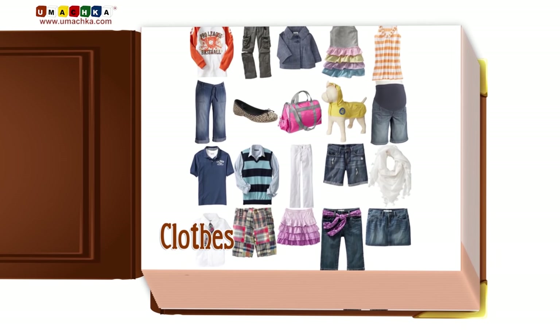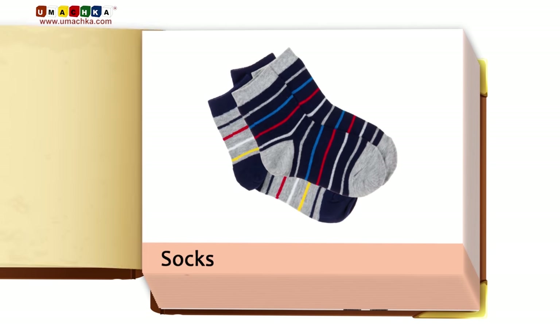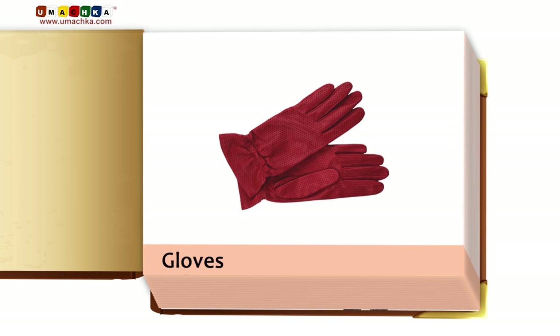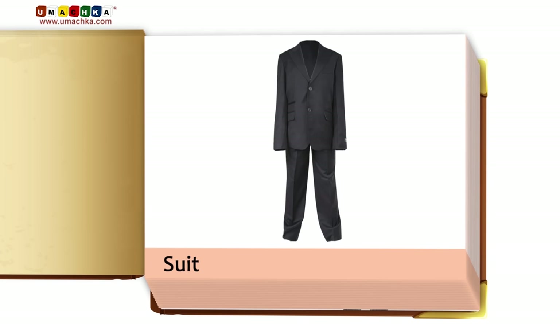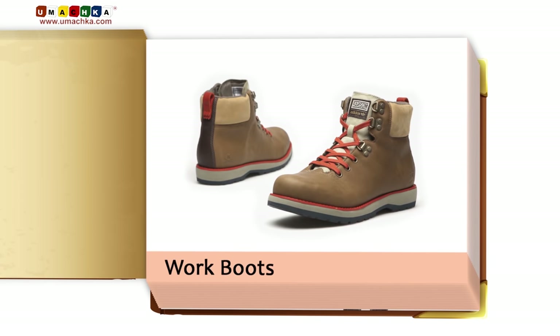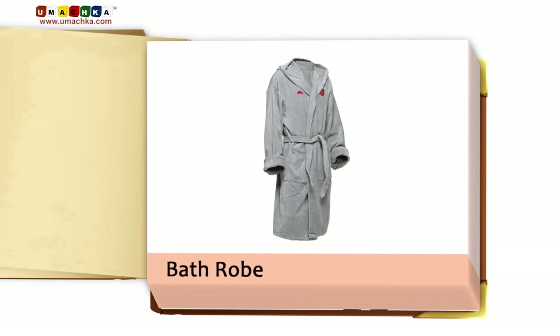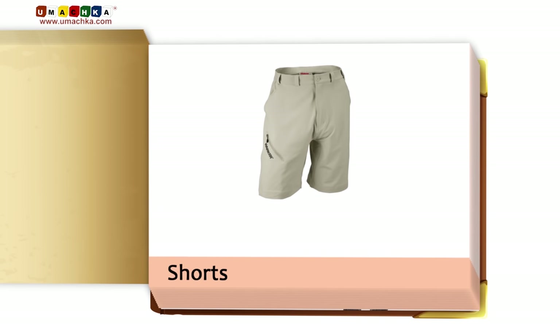Clothes: pajamas, socks, gloves, high heels, suit, fur coat, work boots, bathrobe, capris, shorts, mittens.